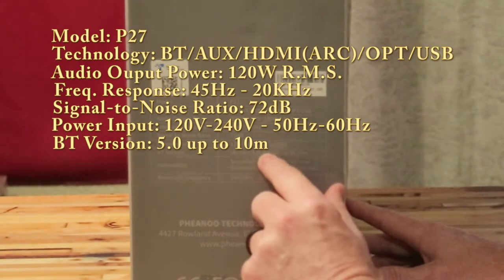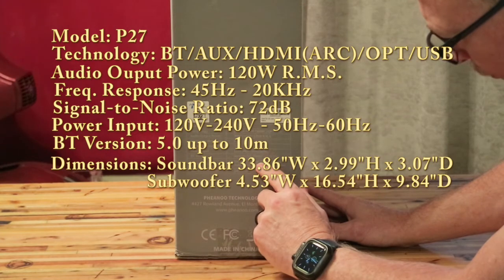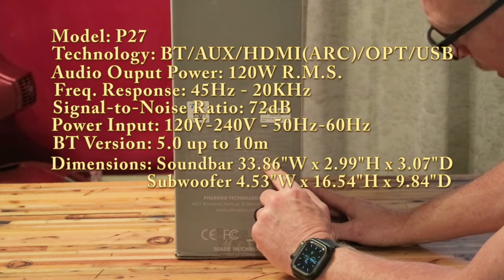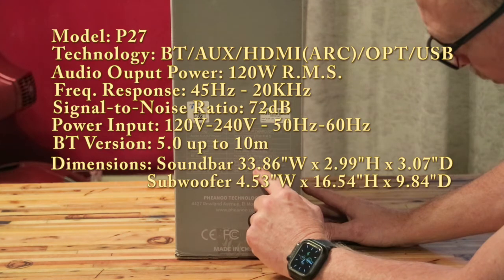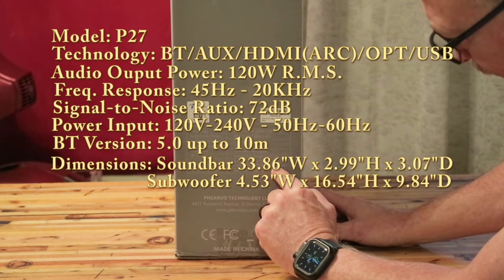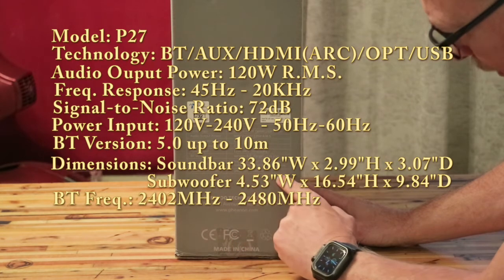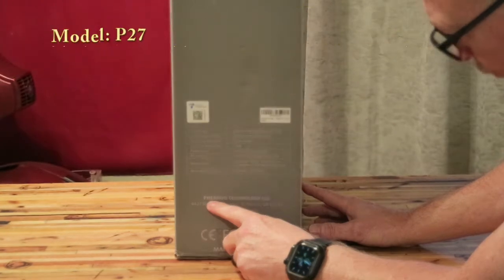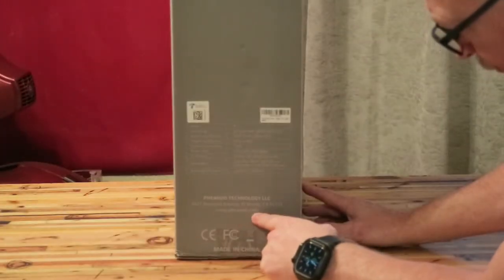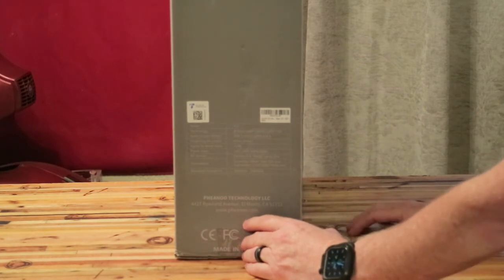The Bluetooth version is 5.0 with a range up to 10 meters. The soundbar dimensions are 860 mm wide by 76 mm high by 78 mm deep. The subwoofer is 115 mm wide, 420 mm high, and 250 mm deep. The Bluetooth frequency is 2402 to 2480 MHz. This is Fianu Technology LLC in El Monte, California — made in China. Website is fianu.com. That's pretty much it on the outside. Let's open it up.